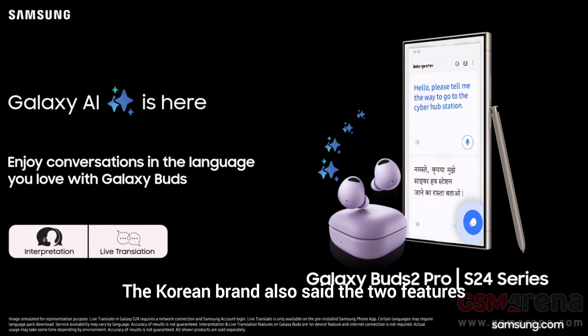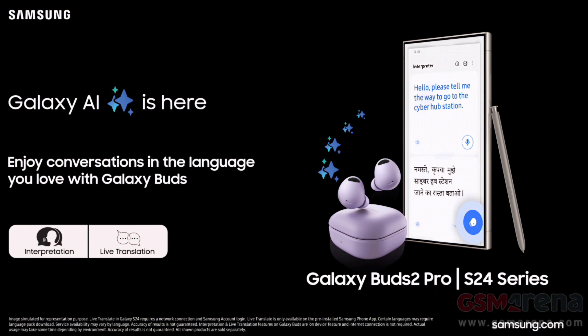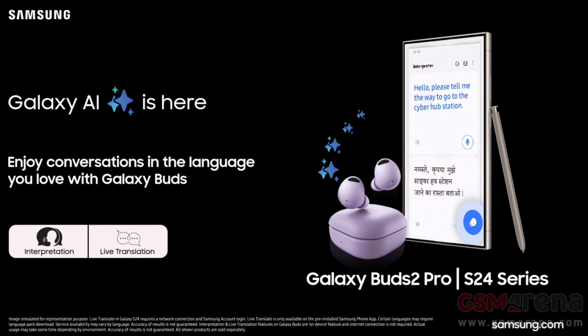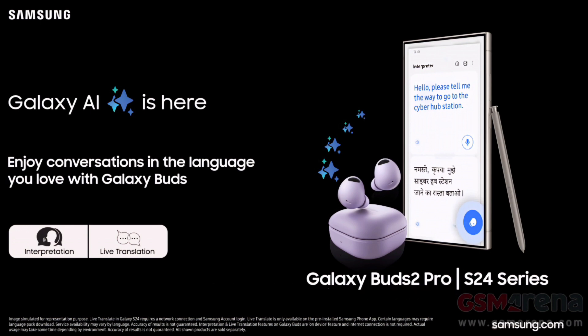The Korean brand also said the two features are on-device features on the Galaxy Buds, so an active internet connection is not needed to use them. Live translation allows users to see real-time call translation on the Galaxy S24 lineup on the screen while docking via Galaxy Buds, while interpretation provides a seamless two-way face-to-face interpretation through the Galaxy Buds interface.